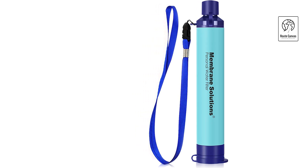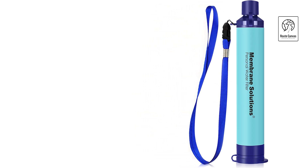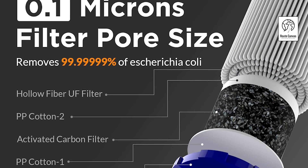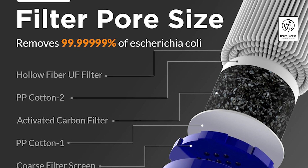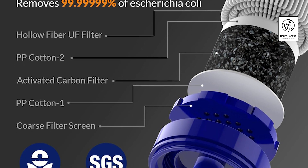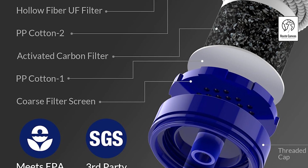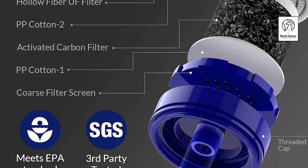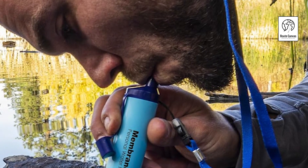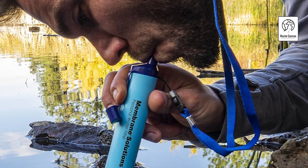Featuring a five-stage filtration system including coconut shell activated carbon and ultrafiltration membranes, it removes 99.99999% of pollutants while preserving essential minerals. With a 0.1 micron pore size, it maintains high accuracy and a flow rate of 16.9 fluid ounces per minute. Built with BPA-free ABS, it's durable and adaptable for various water sources, making it reliable for individual or group use.